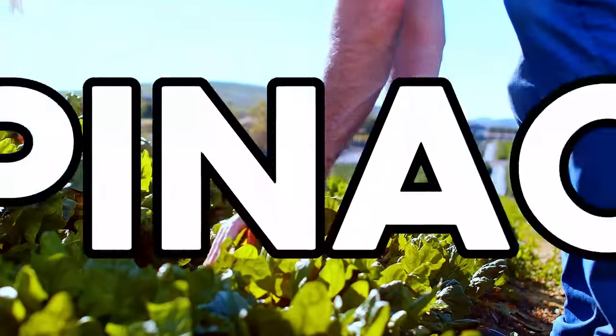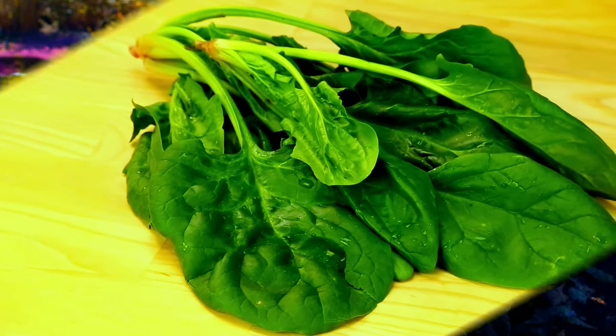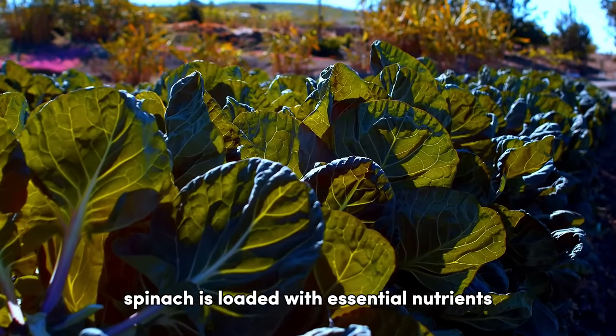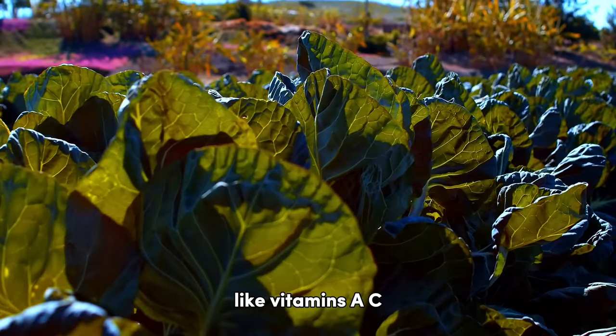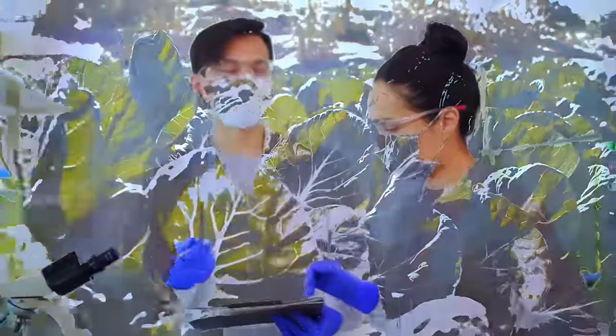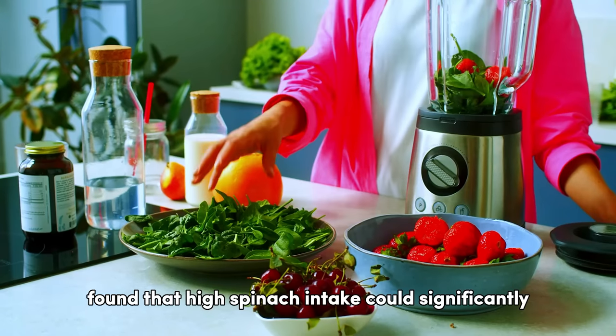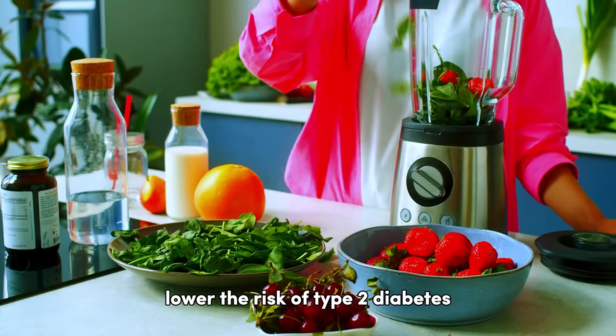In eighth place, we have spinach, a leafy green vegetable that's a nutritional powerhouse. Despite its low carb and sugar content, spinach is loaded with essential nutrients like vitamins A, C, K, and folate. In fact, a study published in the British Journal of Nutrition found that high spinach intake could significantly lower the risk of type 2 diabetes.